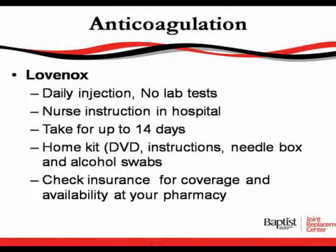Lovenox is an injection. You do not have to have lab tests, but you will get this injection while you're in the hospital and then you will go home with it for up to 14 days. The nurses will instruct you on how to give yourself these injections, and you will also be given a home kit with a DVD, instructions, a needle box, and an alcohol swab.